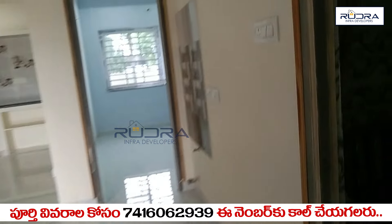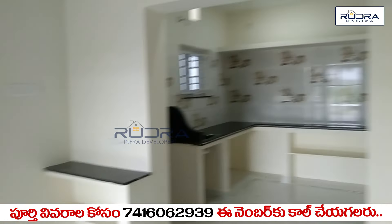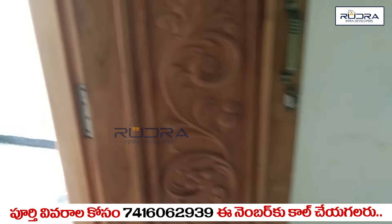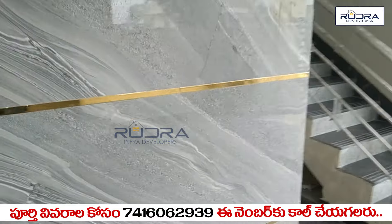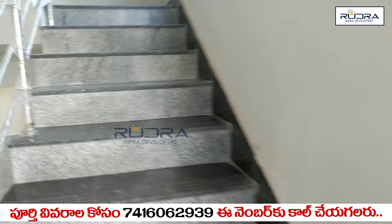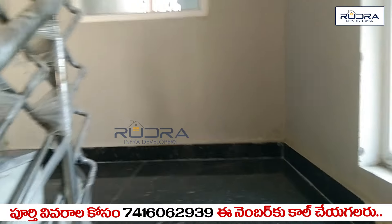We are going to see the air and light of this house. Now we will cover the property details. There is an open plot available for you to construct the house, and this is the first floor.